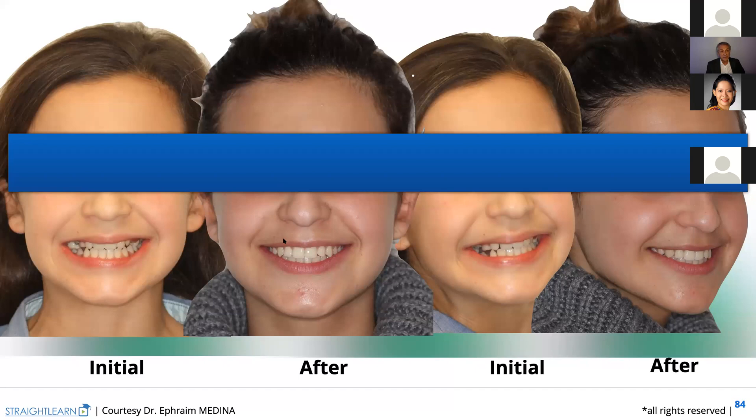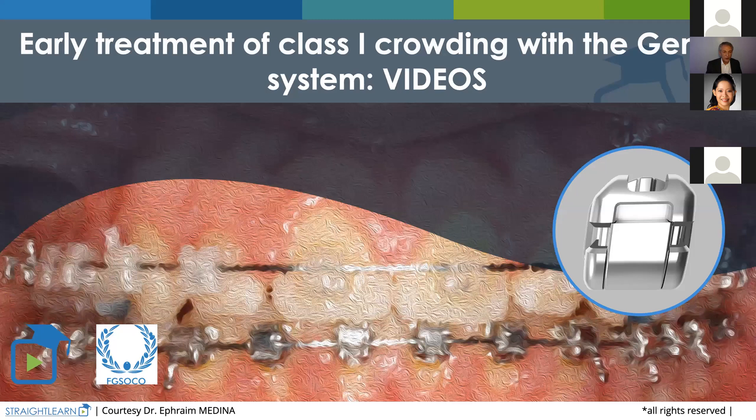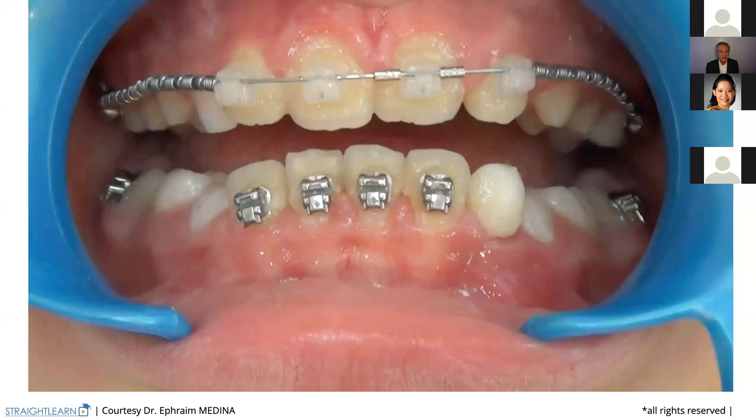I'm now going to show you the videos of my presentation showing how we prepare these arch wires to be put in the mouth. Here's some Spanish music — I didn't tell you that my origins are from Spain and my first language is Spanish. I speak Spanish before French, and I'm speaking today to you in English.